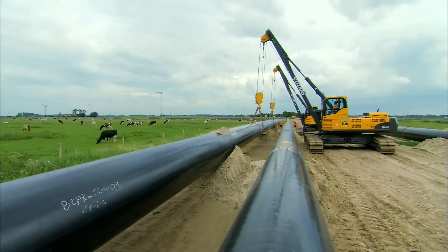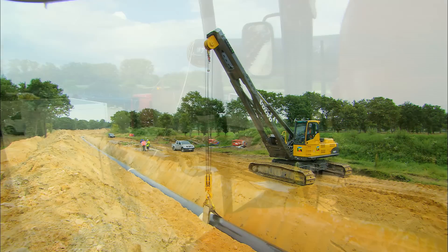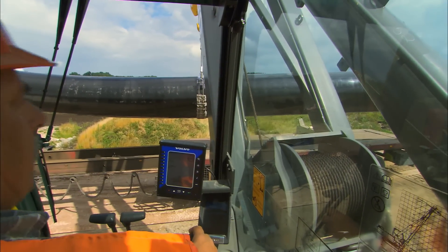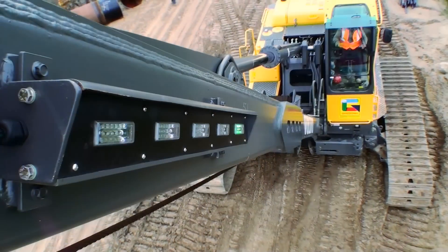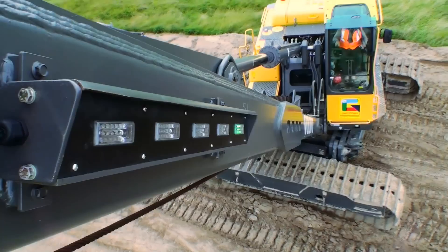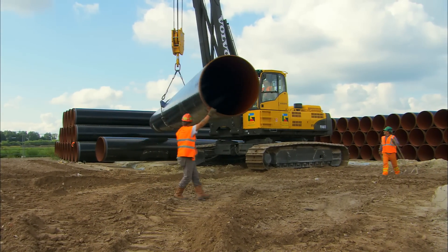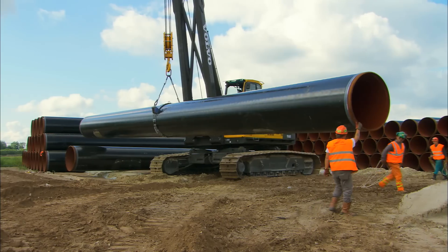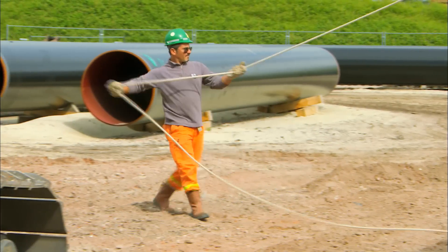The benefit I think is the high capability of this machine, because they are very powerful and it's a very heavy pipe. A traditional pipe layer is a rigid machine with a fixed boom — not at all like Volvo's flexible pipe laying concept. The most important difference between a normal pipe layer and a Volvo pipe layer is the possibility for the machine to turn around 360 degrees without any problem. This is new for the pipeline, and important, as it enables the operators to work much faster while handling the pipes.